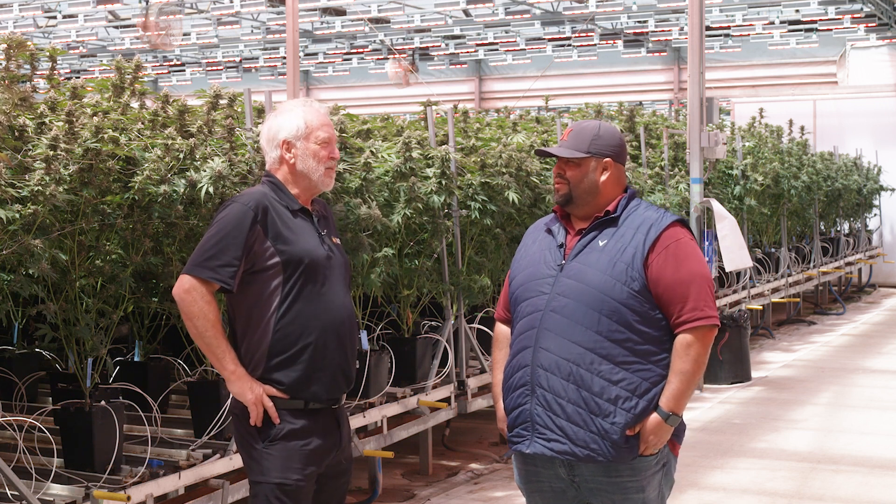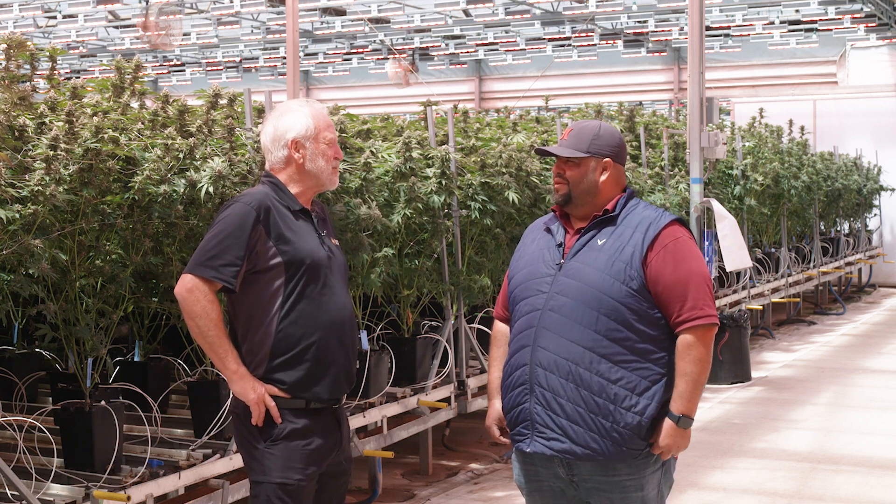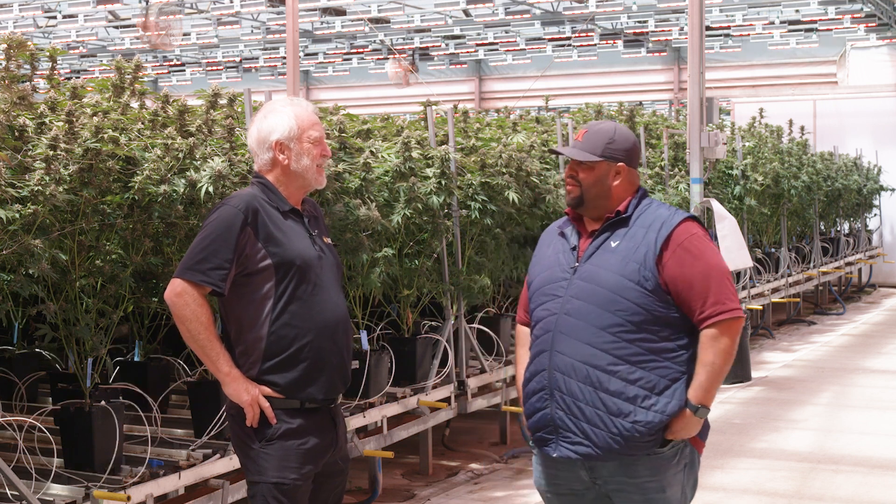We're hoping the under-canopy lights will reduce the need to de-leaf because you'll get better buds down low and won't have that same problem with shading. Maybe we'll do a video when we put that system in and see how it does. Yeah, I'm looking forward to it — I'm excited about that.